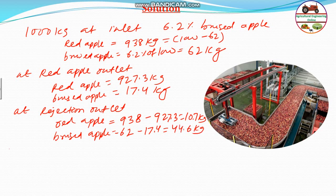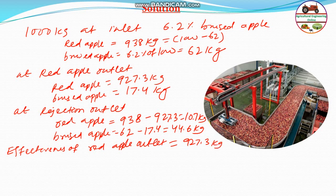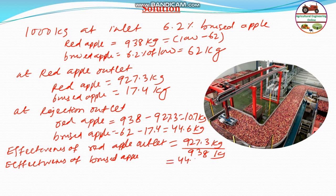Now, coming to the effectiveness of both outlets. First, effectiveness of red apple outlet will be equal to 927.3 kg divided by 938 kg. Similarly, effectiveness of bruised apple at rejection outlet will be equal to 44.6 divided by 62.